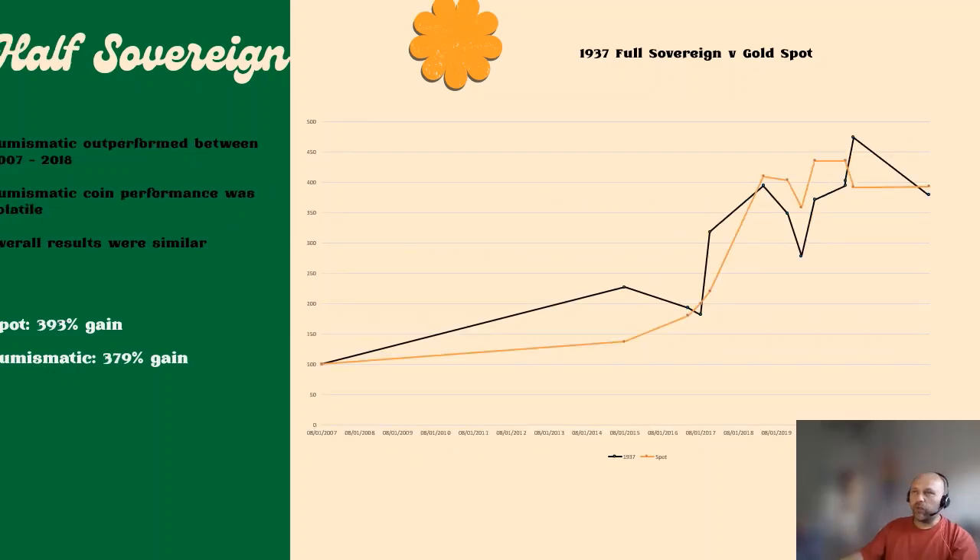Next we have the results for the half sovereign. What you'll notice straight away is that the 1937 half sovereign, from 2007 all the way through to practically 2018, outperformed bullion. If you had bought the 1937 proof half sovereign instead of the equivalent value of bullion, you would have been better off holding it over that period. This surprised me — I thought the half sovereign would just mirror the full sovereign's performance, but that's not the case. The performance of the half sovereign is much more volatile than the spot price.